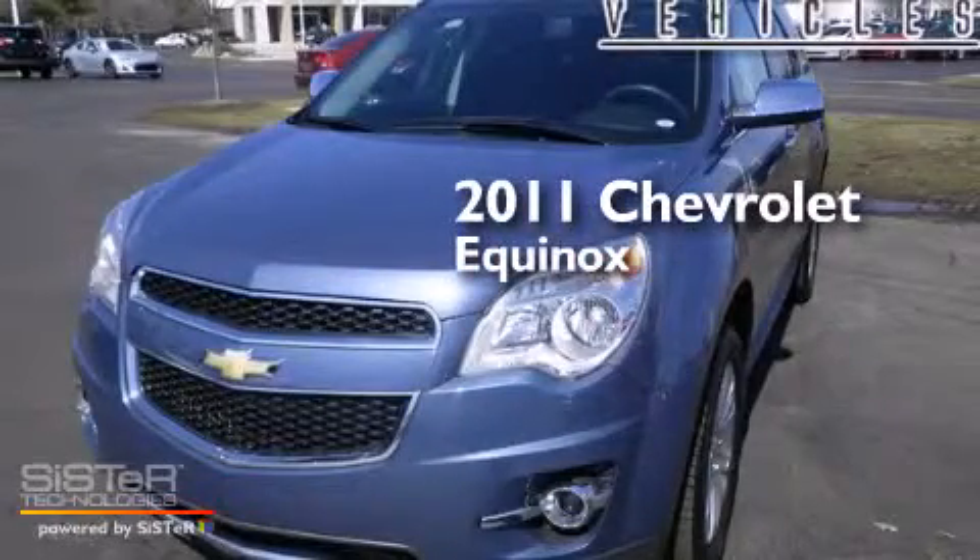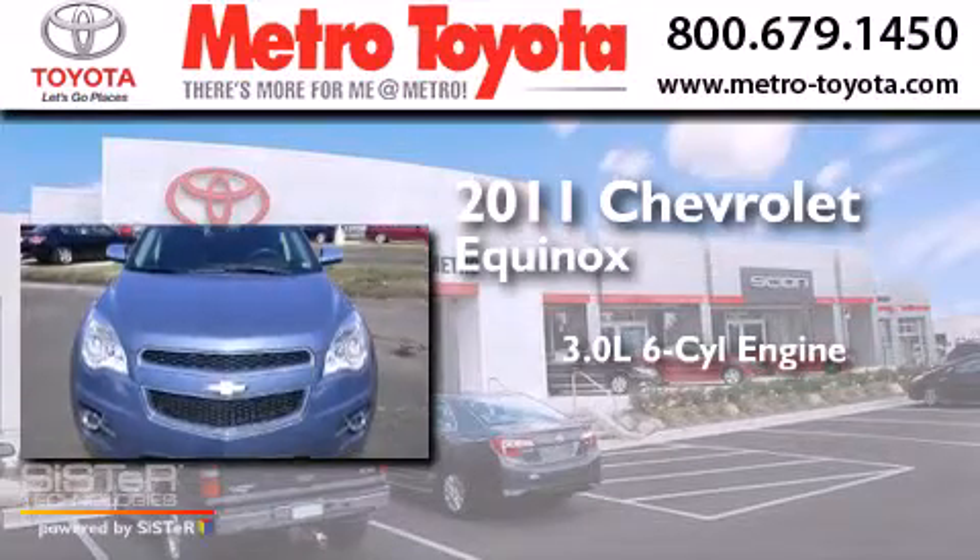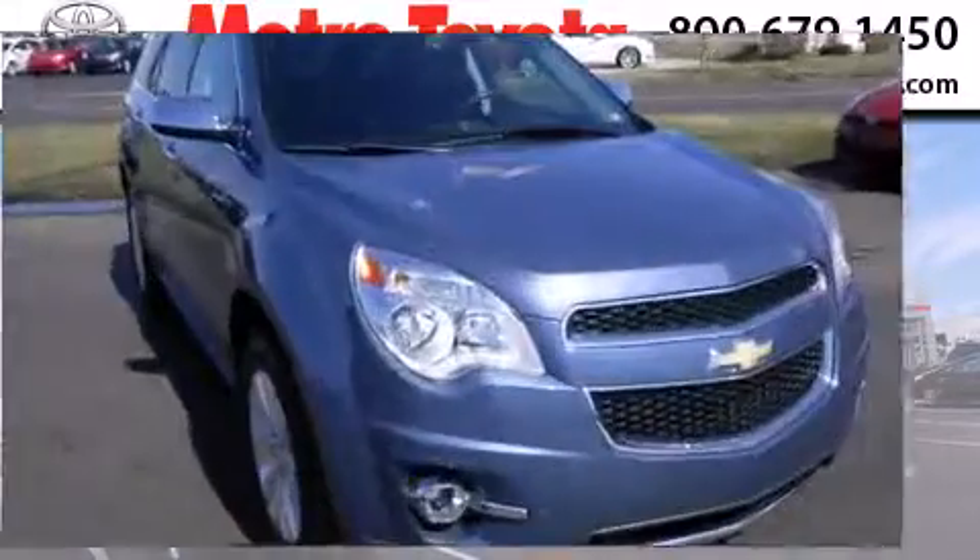This is a 2011 Chevrolet Equinox. It has a 3.0-liter six-cylinder engine, a six-speed automatic transmission, and all-wheel drive.